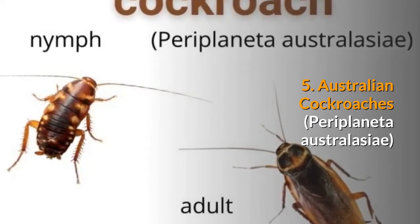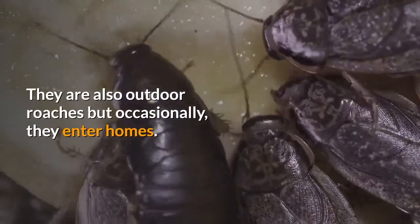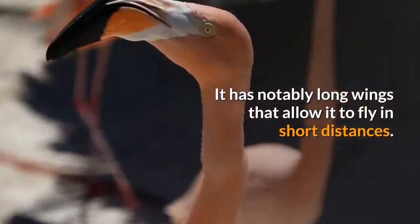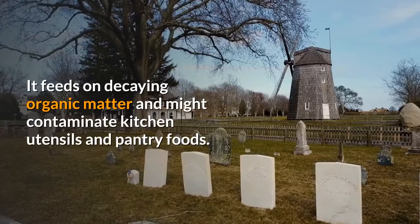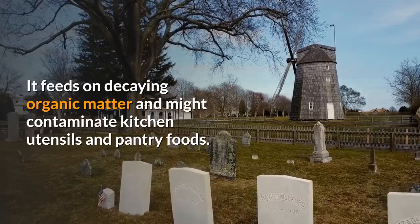5. Australian cockroaches. They are also outdoor roaches but occasionally they enter homes. They have notably long wings that allow them to fly short distances. Along with this is a large body. They feed on decaying organic matter and might contaminate kitchen utensils and pantry foods.